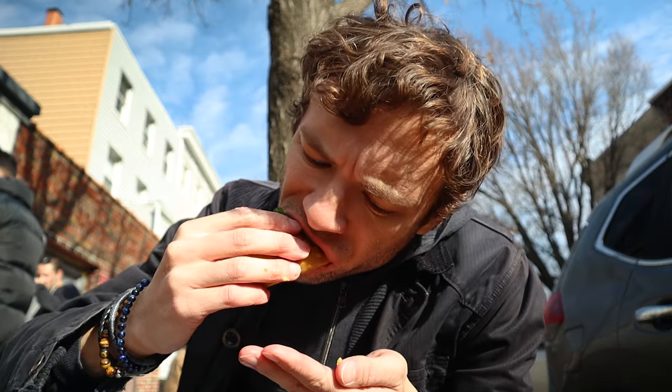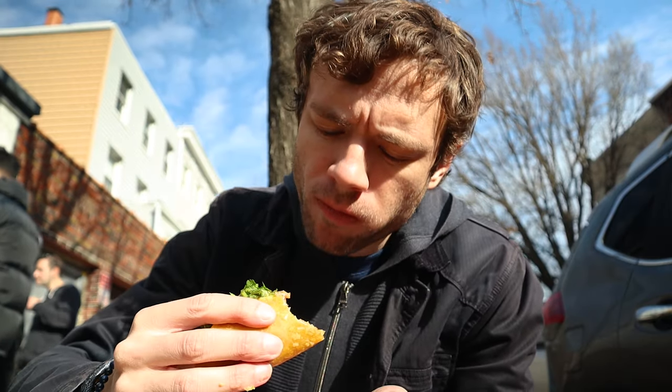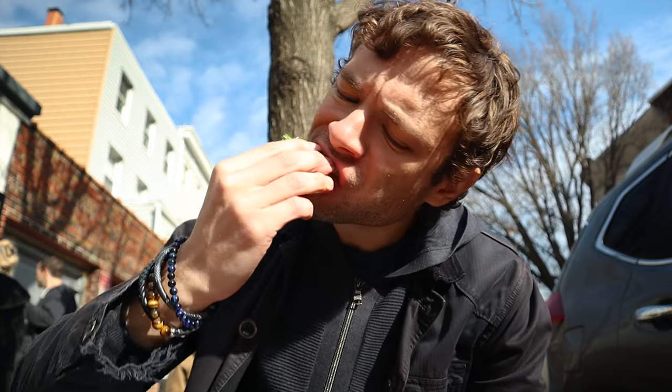My favorite taco on the menu was probably the suadero taco. This was pretty unique — I've never had suadero before. Suadero is sometimes called beef rose meat because of its light pink color and has a smoother texture rather than a muscle grain. That is so good. Suadero is a cut of meat that comes between the belly and the leg of a cow, and it's really popular in Mexico City.